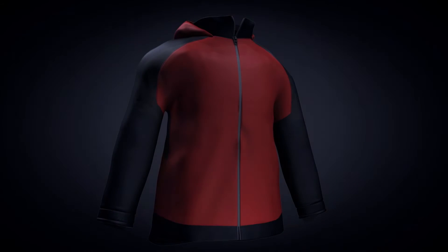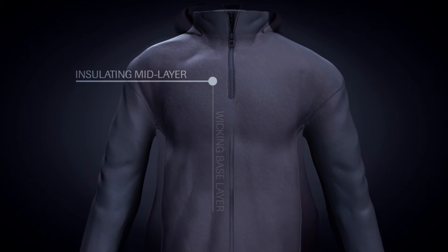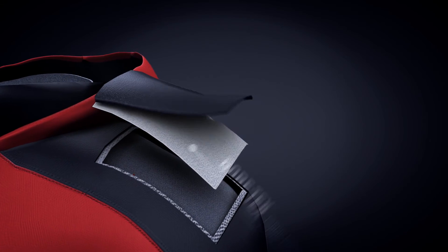When combined with wicking base layers that move sweat vapor away from the skin and insulating mid-layers that maintain warmth, Gore-Tex fabric still breathes, releasing internal moisture generated through exertion.